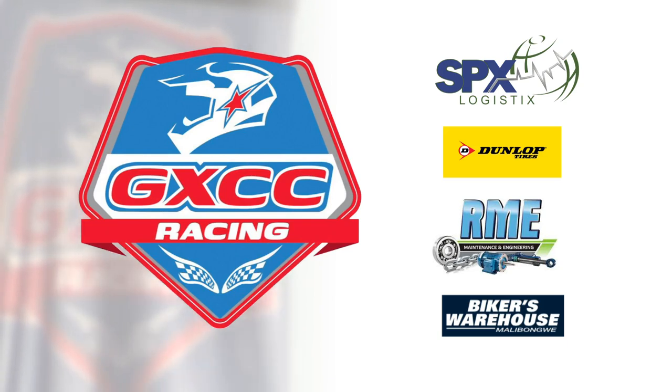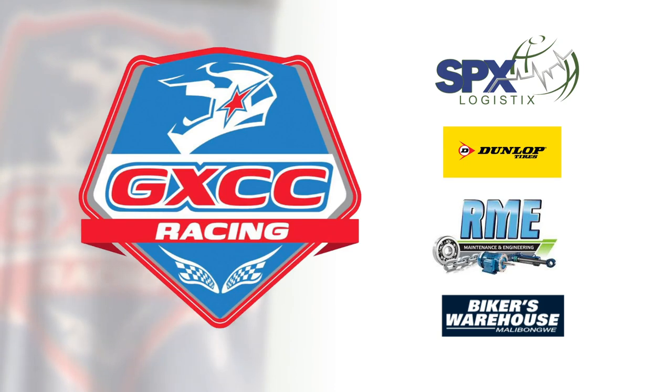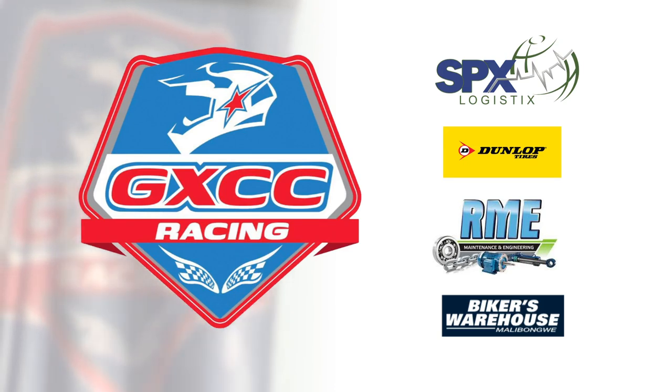This GXCC racing action powered by Dunlop is brought to you by SPX Logistics, Dunlop, RME Bearings and Transmission, and driven by Biker's Warehouse.